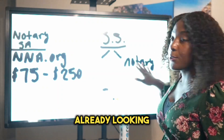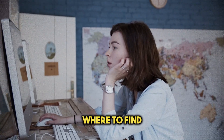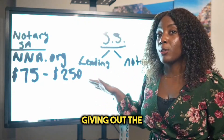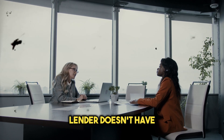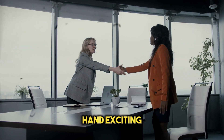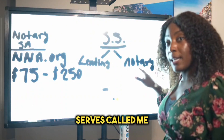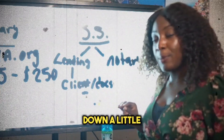The other people looking for notaries — but who don't know where to find them — are lending companies, title companies, or escrow companies. They're the ones giving out the loan. For example, if you're buying a house, the lender needs a notary but doesn't have time to search on Google, so they'll call a signing service. A signing service I work with is called BankServe. The lender calls BankServe, BankServe calls me, and I go help the lender's client get their documents signed.